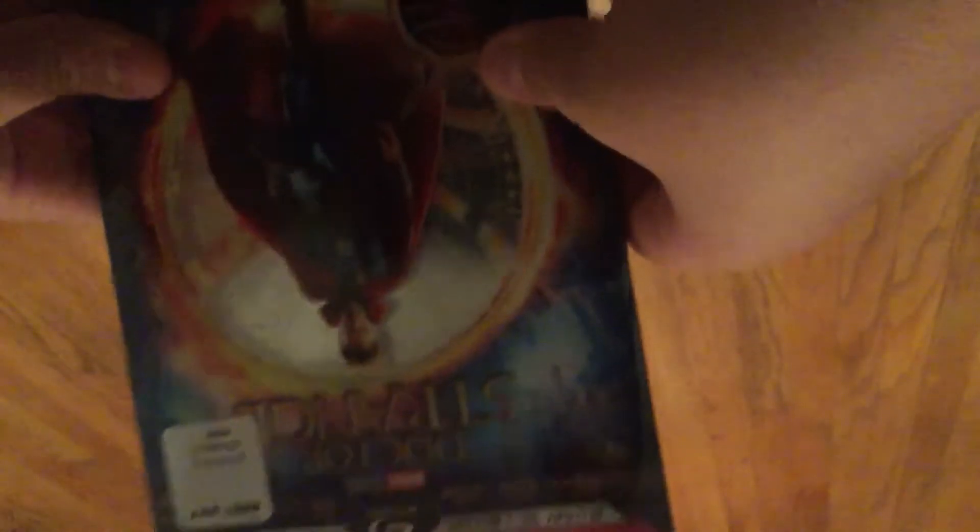Thank you. All right. So that's the end of this unboxing for Doctor Strange's Blu-ray 3D plus Blu-ray plus DVD plus Digital HD. I highly recommend getting this Blu-ray. And I highly recommend getting this movie. Now I can't believe this did not win at the Oscars. This should have won. But Jungle Book, you know. So yeah, that's basically it.